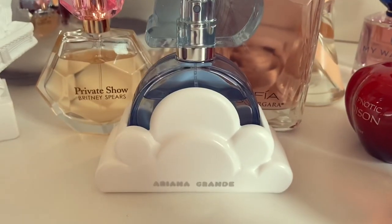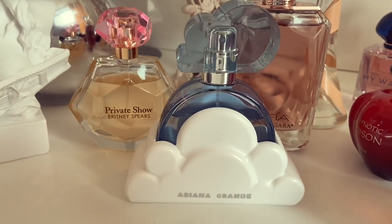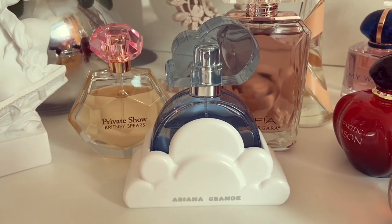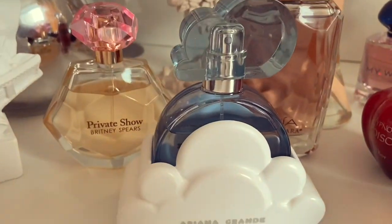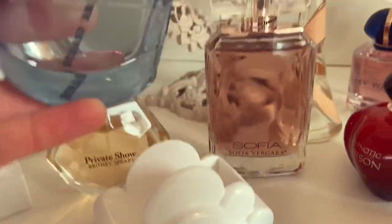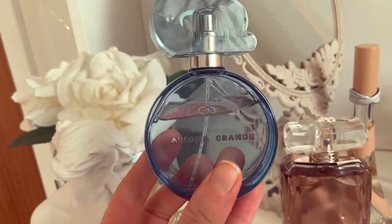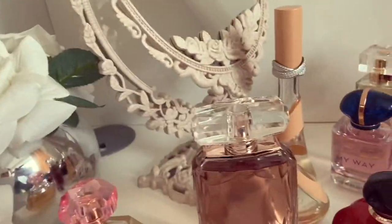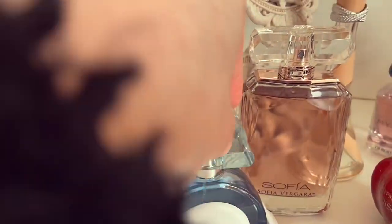Next up is Ariana Grande Cloud. This is a really nice, soothing, comforting fragrance — quite sweet, coconutty and lactonic. It's really nice for bedtime as well. Although I've definitely been reaching for Private Show a lot more than Cloud lately. Cloud hasn't actually been worn that much — it's got about the same dent as Private Show though. I've been wearing Private Show more recently, but I still really enjoy Cloud.